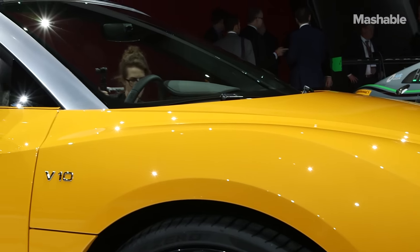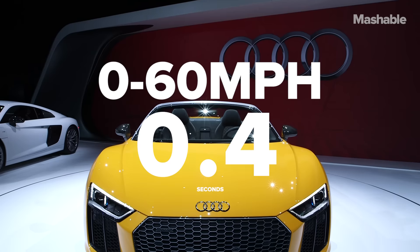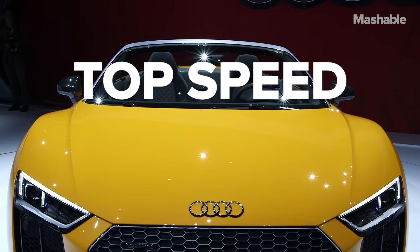Just like the Coupe, however, this one is powered by a 5.2-liter V10 engine that makes 540 horsepower, which is good for a 0 to 62 mile-an-hour time of 3.6 seconds, and it'll hit a top speed of 197.